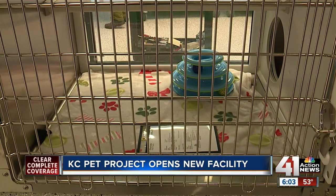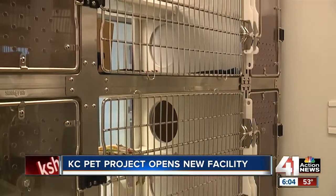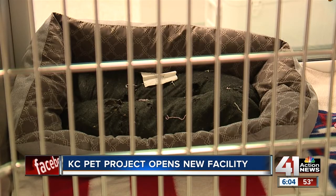We have the ability to hold more, but our goal here is that the animals are less stressed. We hope that they'll have a shortened length of stay and that we'll have more visitors coming to the campus to look for a pet they want to adopt. KC Pet Project says they'll have their soft opening on January 1st, with their official opening happening on January 24th.